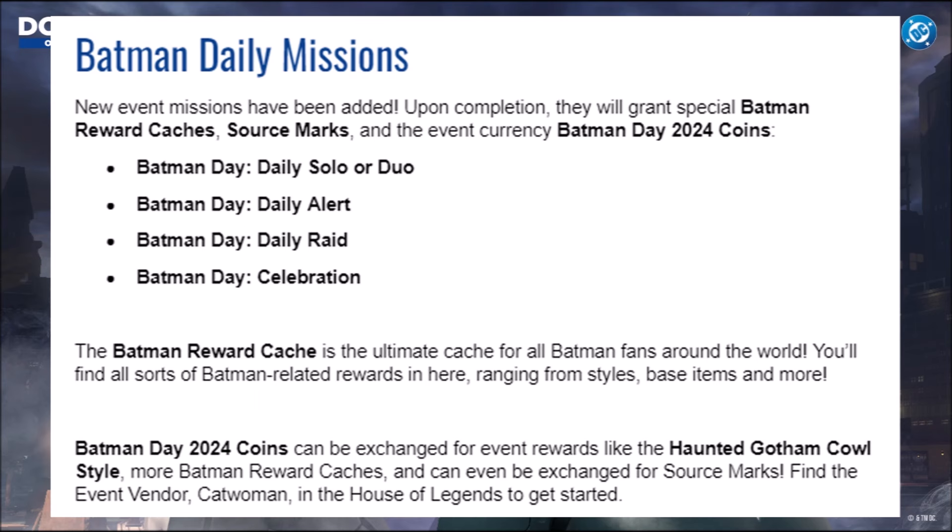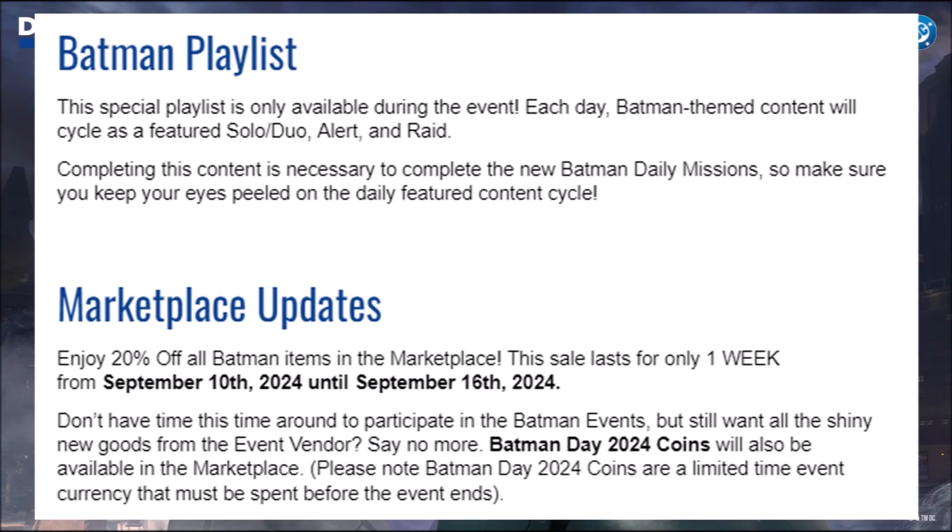Find the event vendor Catwoman in the House of Legends to get started — but don't look for her just yet, as the event has not started and will begin next Tuesday. There will also be a Batman playlist: a special playlist only available during the event where Batman-themed content cycles daily as a featured solo, duo, alert, and raid. Completing this content is necessary to complete the new Batman Daily Missions, so keep your eyes on the daily featured content cycle.